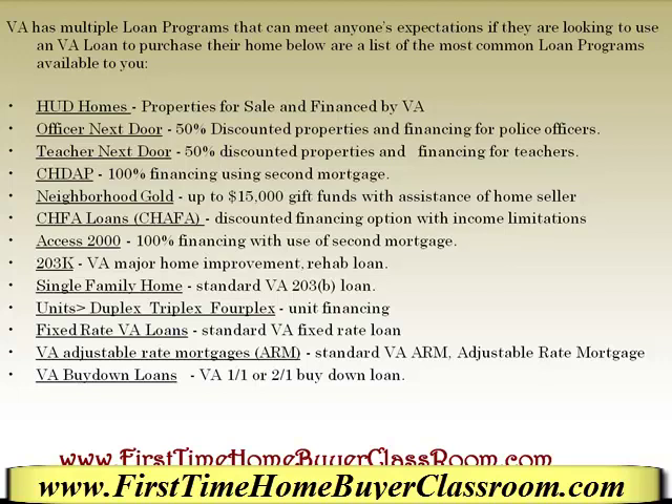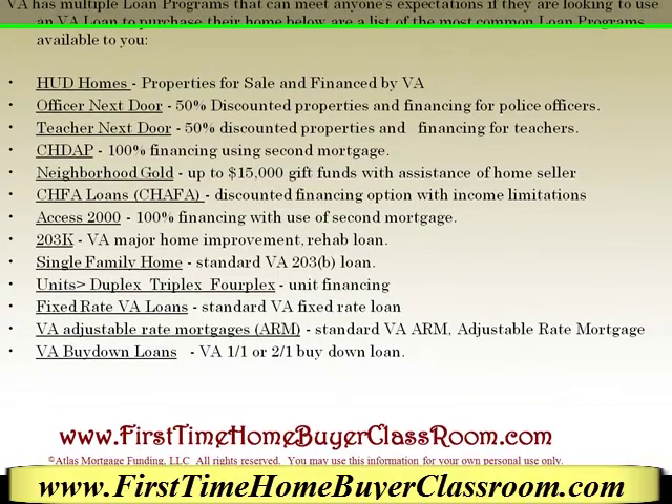The CHDAP is a 100% financing loan with the use of a second mortgage. The Neighborhood Gold program — if you're getting a gift fund of up to $15,000, you will need the assistance of the home seller. The CHFA loan is basically a discounted financing option with income limitations.